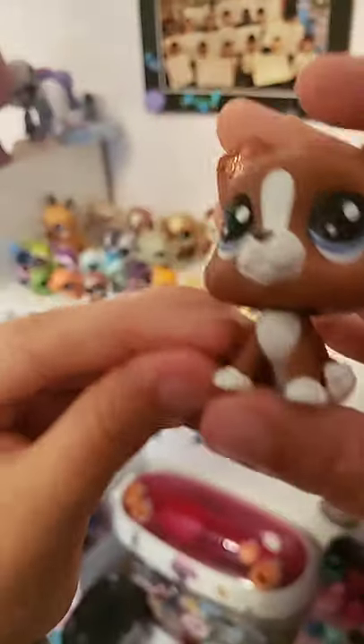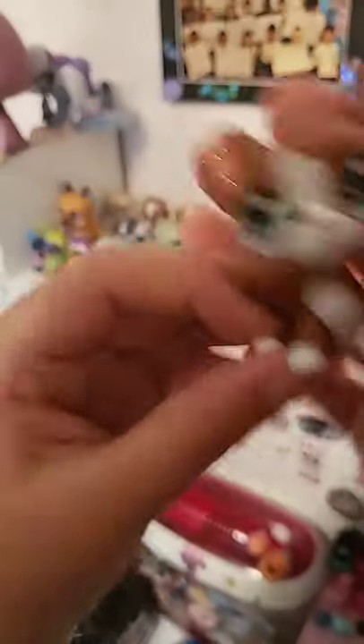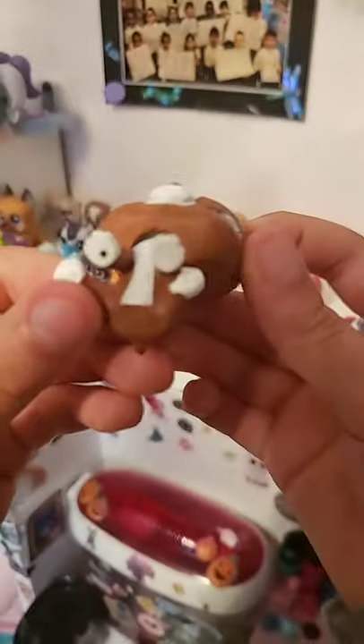We have this nice character here — it's a terrier. Her name is Roxy. She has glitter ears and she is a 2019 hole pet.